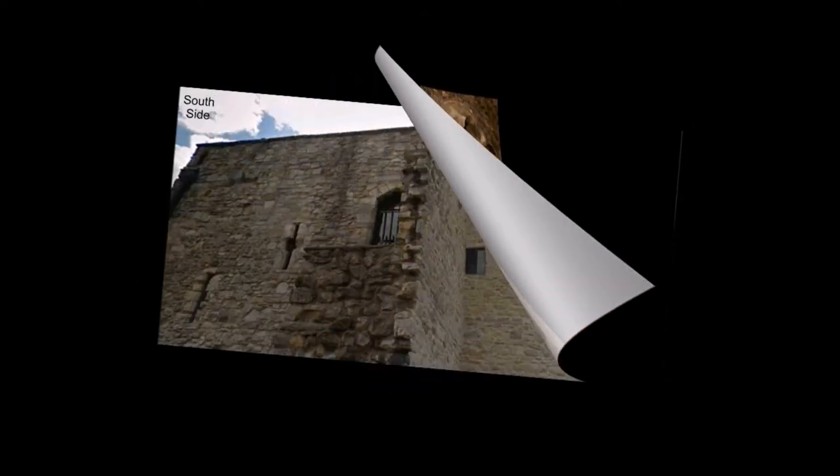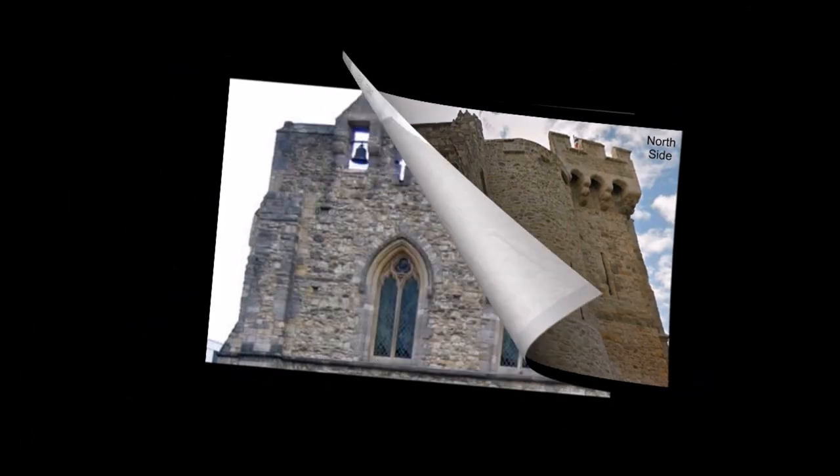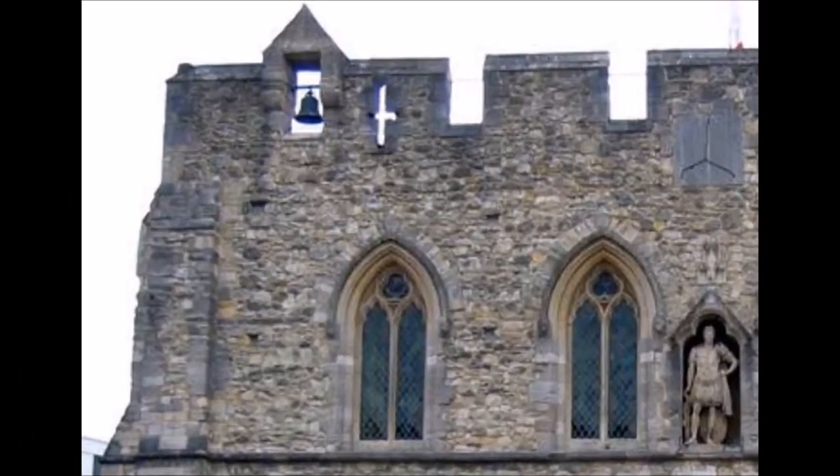The south front of the Bar Gate is surmounted by wide battlements which are on a lower level than those of the north side. In the westmost embrasure is a watch bell, one of three or four bells that were placed at different stations in the town, which answered one another in ringing the watches or sounding alarms.